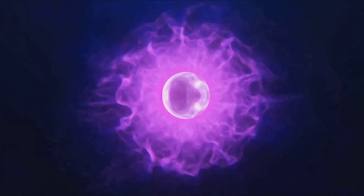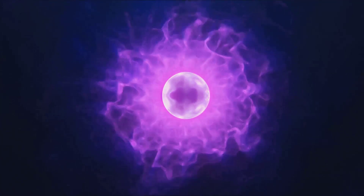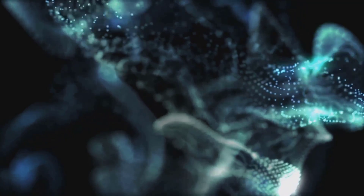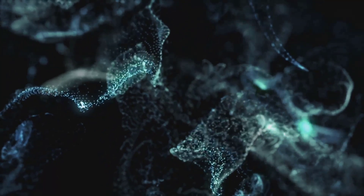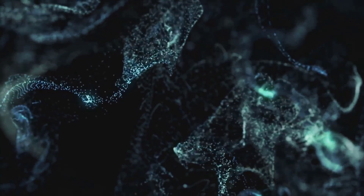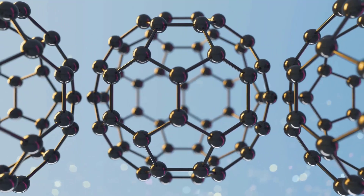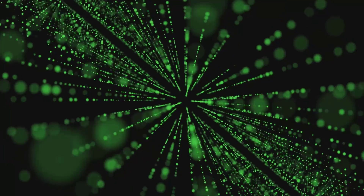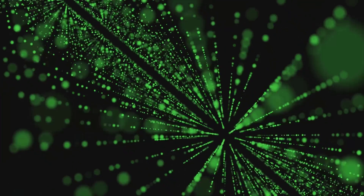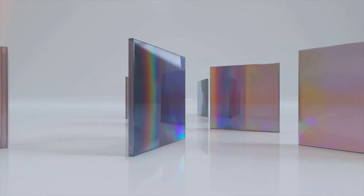Quantum dots, these nanoscale marvels, have a significant role to play in these fields. In photonics, quantum dots are used as photonic crystals, which are periodic optical nanostructures that affect the motion of photons in much the same way that ionic lattices affect electrons in solids. Quantum dots can manipulate the behavior of light, enabling the creation of devices with novel optical properties. What's fascinating is their non-linear optical properties — the study of phenomena where the response of the material is non-linearly proportional to the intensity of light.